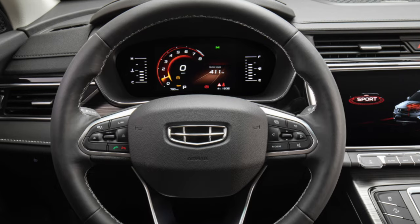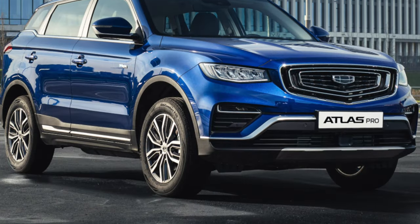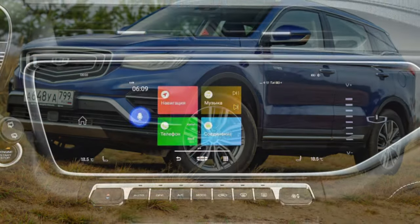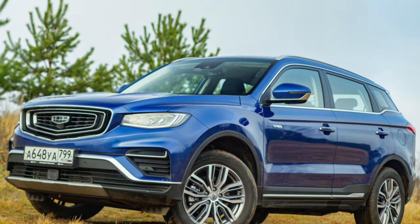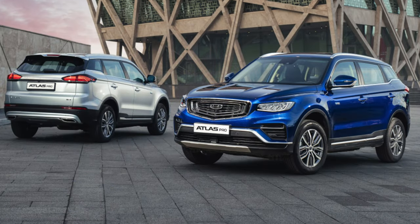They decided to sell the updated version under the name Atlas Pro. The first edition came from China, but in general the Atlas came to the Russian market mainly from Belarus, where large-unit assembly has been established at the Belgi plant. So the quality of welding, painting and assembly is the responsibility of our Western neighbors, but they have nothing to blush about — even the copies of the first years of production look quite decent.